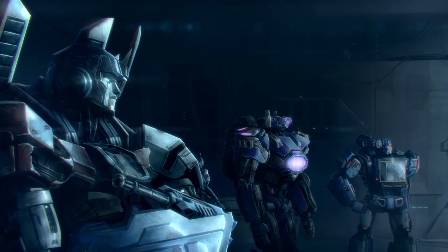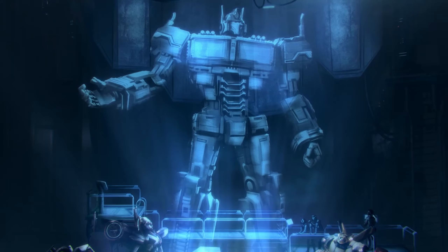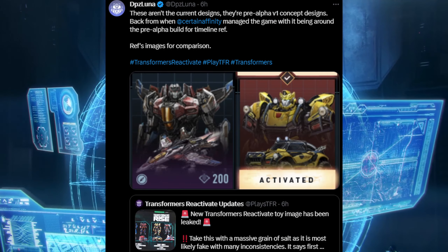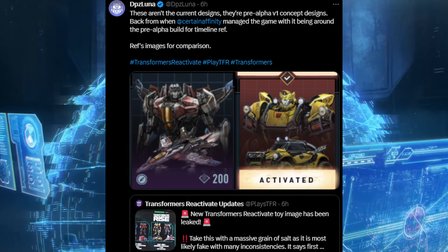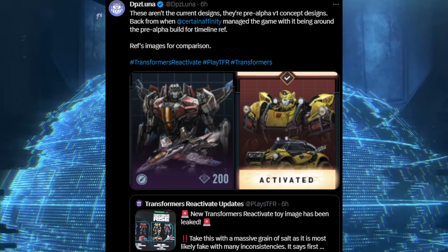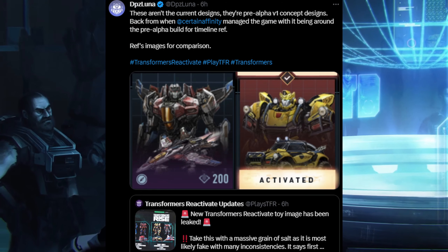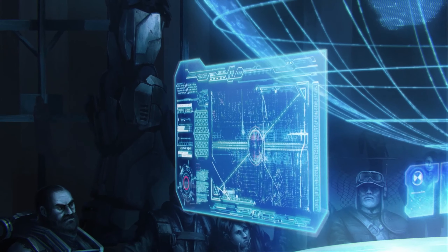What's weird is that it says 'first person,' even though by that point the game was already a third-person game — it was never first-person. I'm guessing they just got that wrong. DPZ Wuna also tweeted confirming these are not the current designs — they are pre-alpha version 1 concept designs from when Certain Affinity managed the game. They use the same Starscream image across both sources, so this is definitely legit.